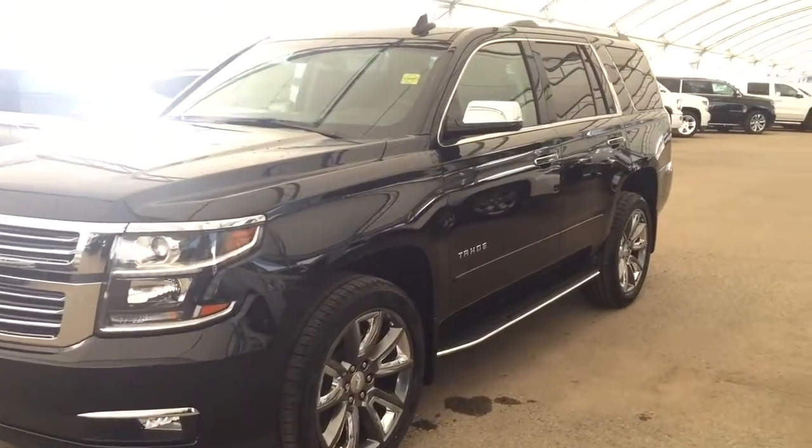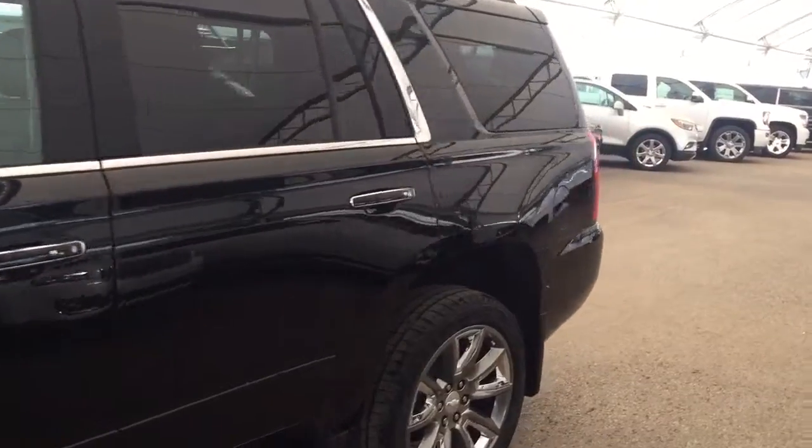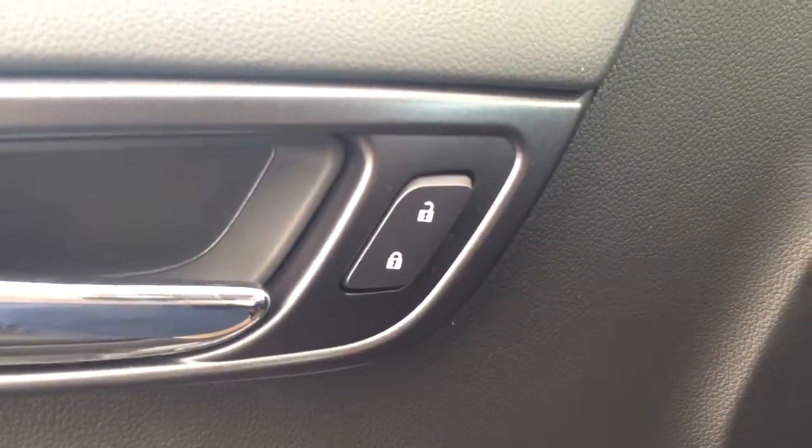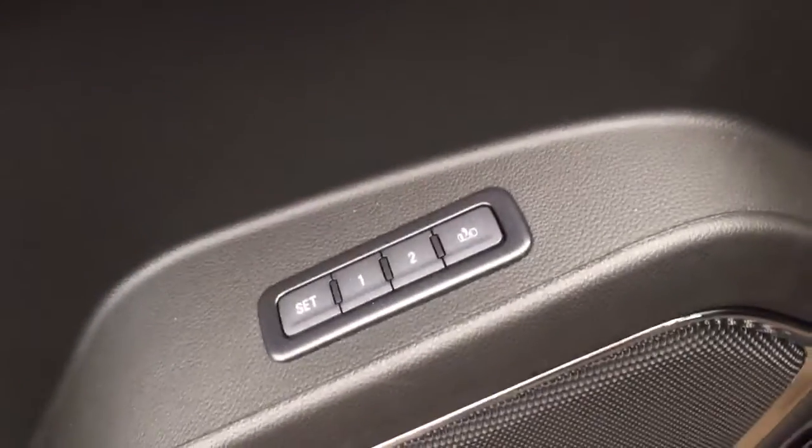Welcome to Davis Chevrolet. This is a 2017 Chevrolet Tahoe in the color black. Some features include power locks, power windows, power mirrors, and power and memory front seats.